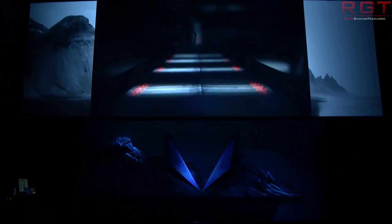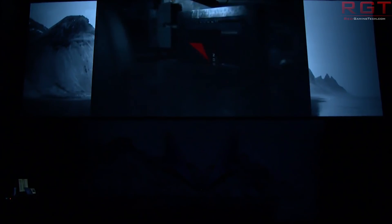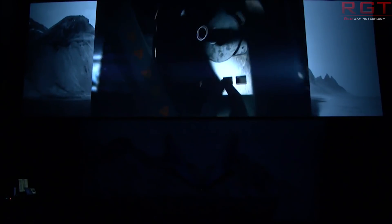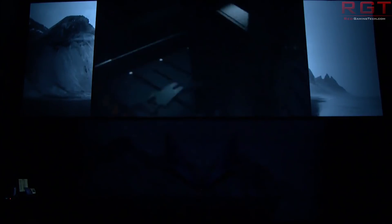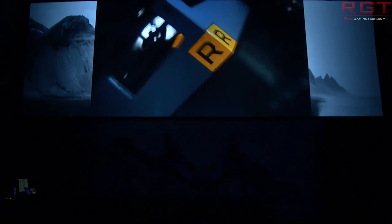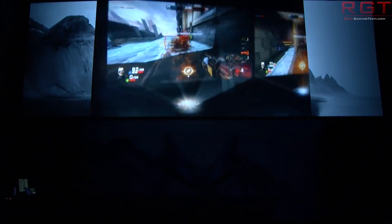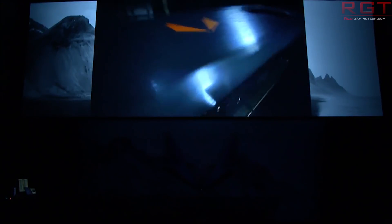Speculation now begins as to what Vega 12 actually is. The possibilities are numerous — it could be a low-powered version of current GPUs, a brand new desktop GPU, or even Vega M. Talk around the water cooler does lean towards it being an RX Vega M Vega 12, but that is pure speculation. It could be desktop, mobile, both, or a cut-down version of what's currently available. All we know is that something called Vega 12 is coming, and the Linux support means we'll probably learn what it is quite soon.